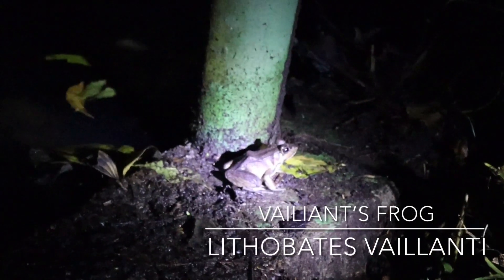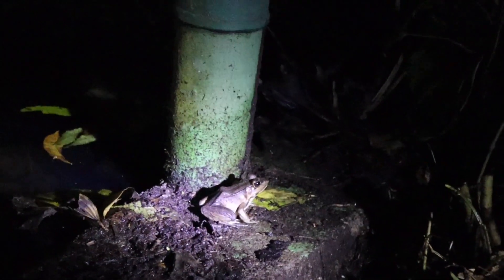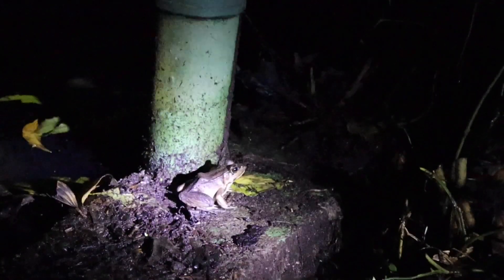Then I believe this is the last herp — this is, of course, the valiant's frog, just out and about. It's a very common species, and I think this might be the last one we see on the whole entire trip.